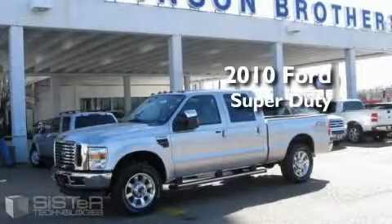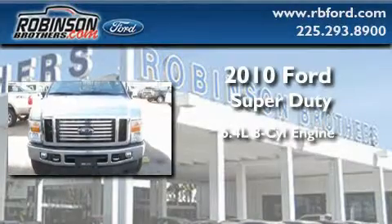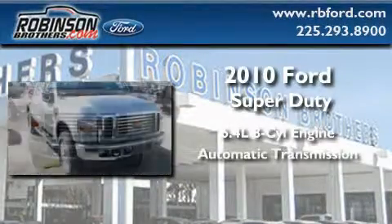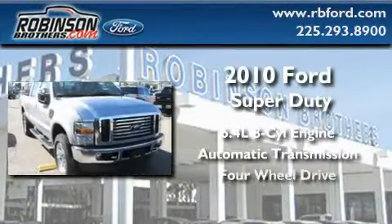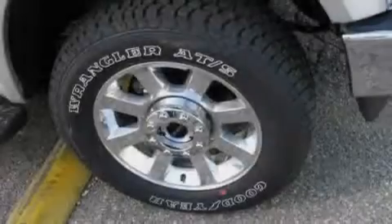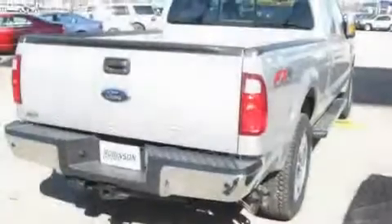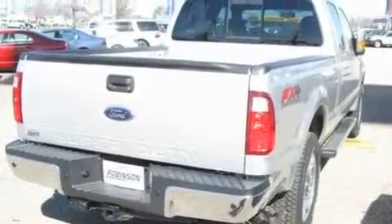This is a brand new 2010 Ford Super Duty. It has a 6.4 liter 8-cylinder engine, automatic transmission, and 4-wheel drive. Its top features include a low tire pressure indicator, an anti-lock braking system, and this vehicle's stylish design always looks great.